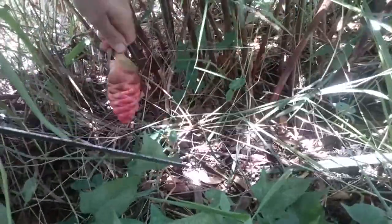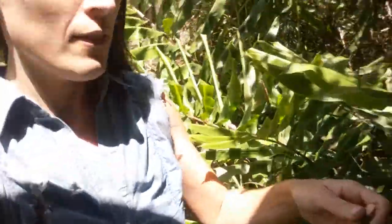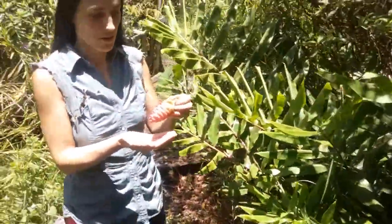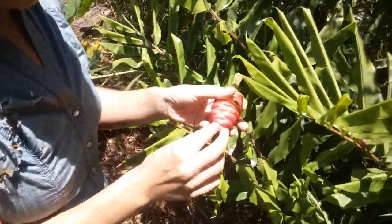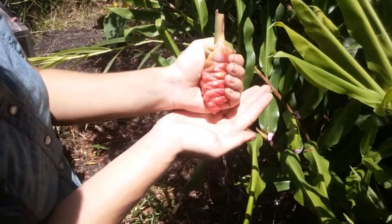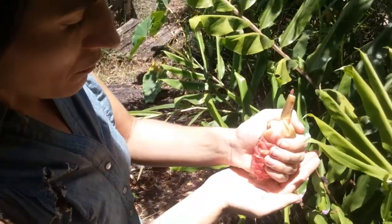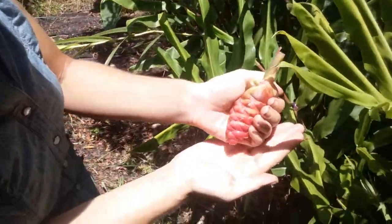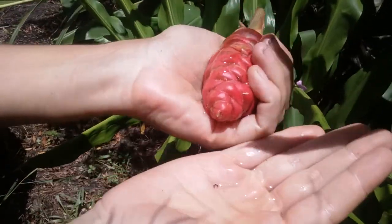So this one is nice and fat, and when you squeeze it I'll show you what happens — this liquid comes out. It smells really great, really fresh. Can you see it in my hand here? It's clear.